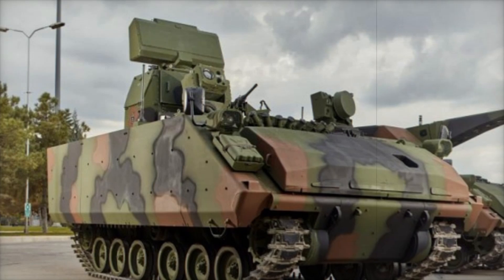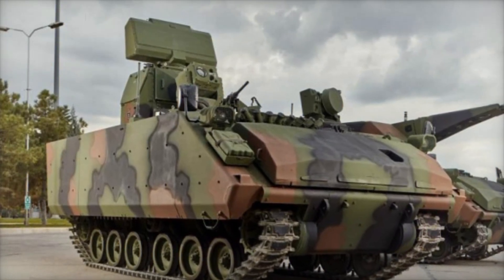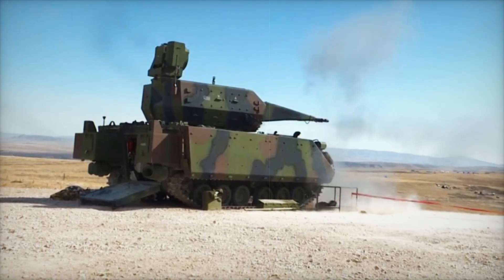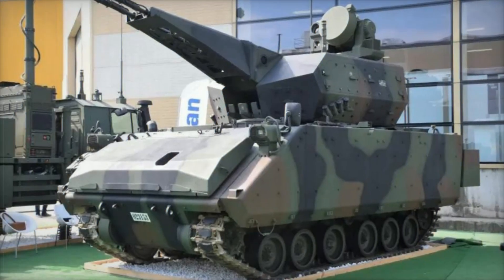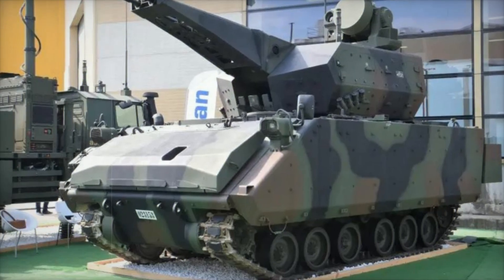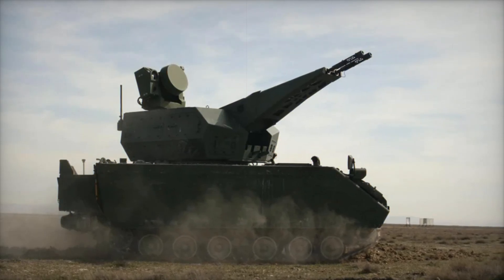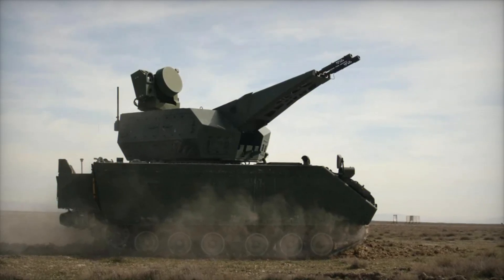Now that you've seen the Corkett 35 millimeter twin cannon gun system in action, it's clear that this isn't just a vehicle — it's a guardian designed to keep the skies and ground safe in even the most intense situations. If you found this story as fascinating as we did, hit that subscribe button for more deep dives into incredible technology. Don't forget to like this video and let us know in the comments what other defense systems you'd like to hear about.